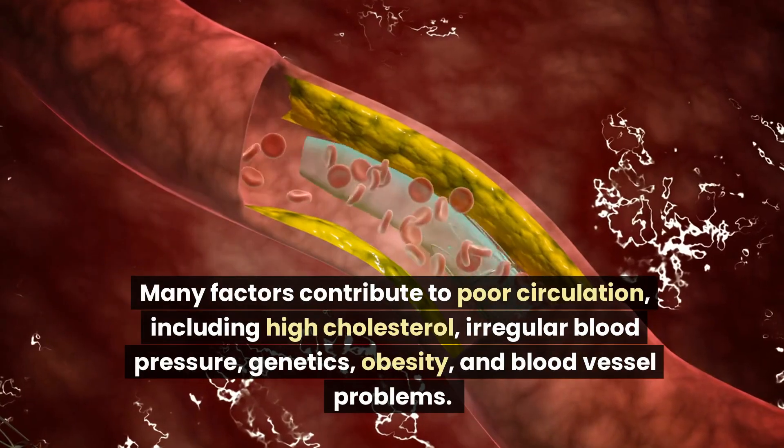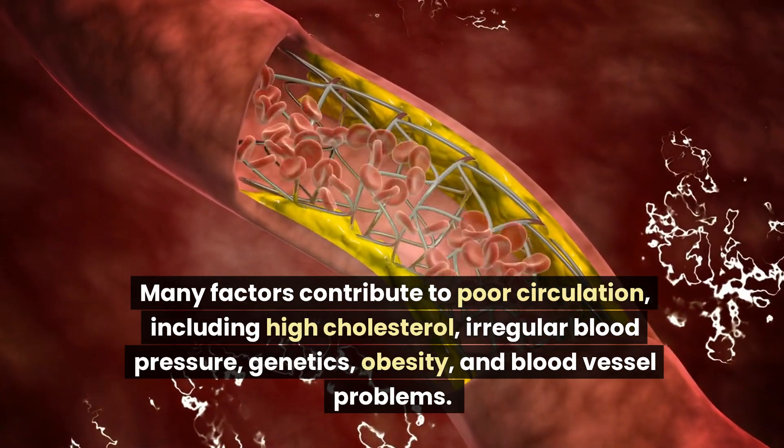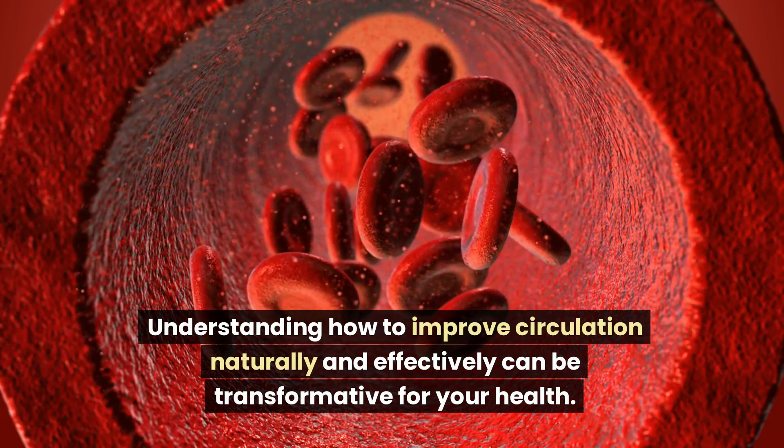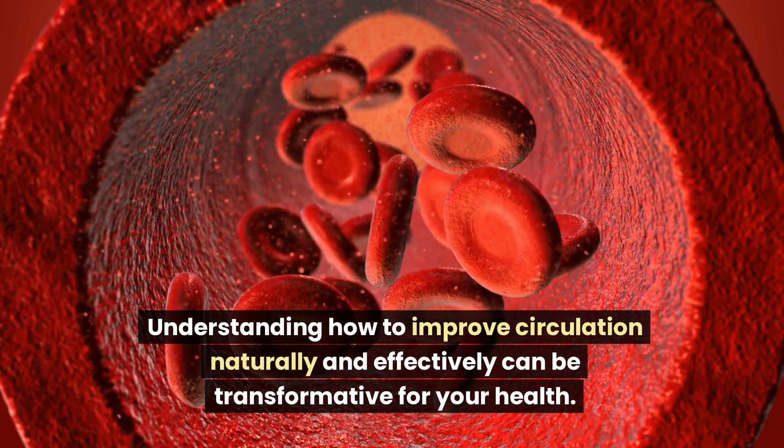Many factors contribute to poor circulation, including high cholesterol, irregular blood pressure, genetics, obesity, and blood vessel problems. Understanding how to improve circulation naturally and effectively can be transformative for your health.